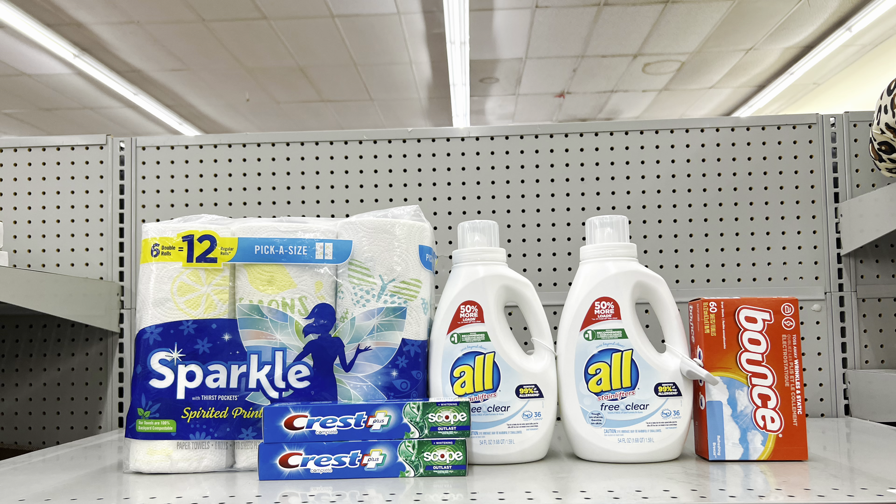Another variation: instead of Vaseline, add Bounce dryer sheets at $3.25 and clip the 50-cent digital. This totals $26.20, and after all coupons, this is just $14.70 before tax. Make sure you're scanning items on the Family Dollar app to confirm digital coupons are attaching — and check what other coupons are available, like Air Wick refills, food items, and more.